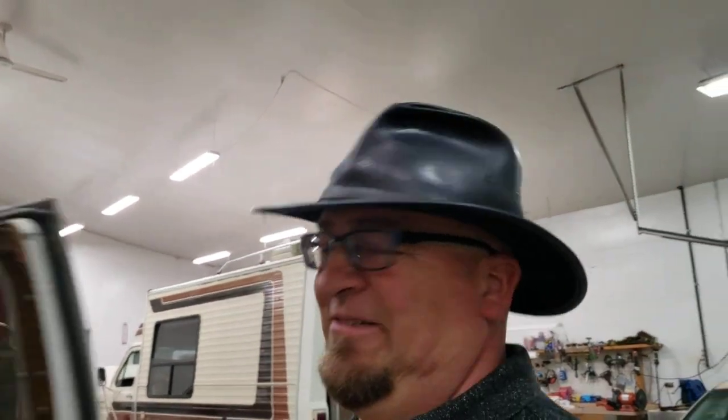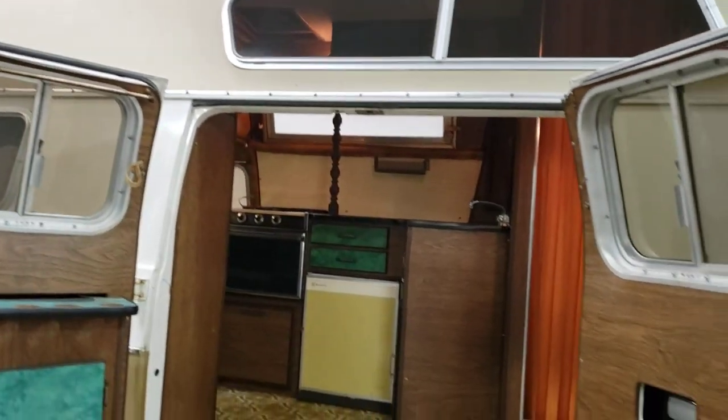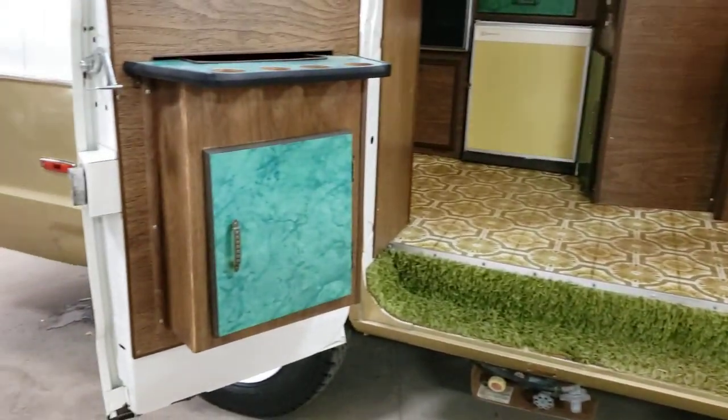Check this out — talk about groovy. How's that? Shag carpeting — orange, green, turquoise.